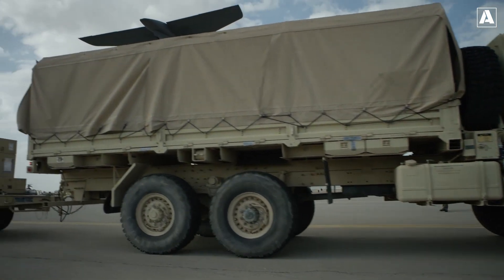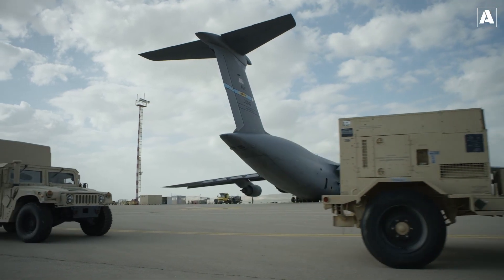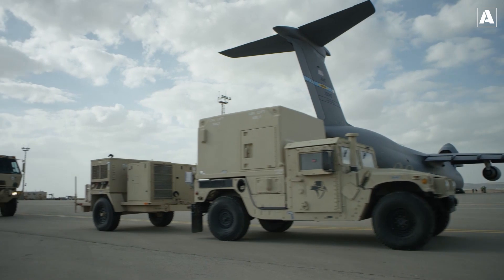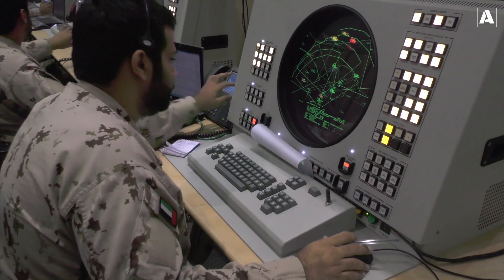Brigadier General Randall McIntyre, director of the Army Air and Missile Defense Command, describes THAAD as a game-changer in modern missile defense, offering unmatched protection and operational flexibility. He emphasizes that THAAD's advanced capabilities ensure allied forces remain one step ahead of evolving threats.